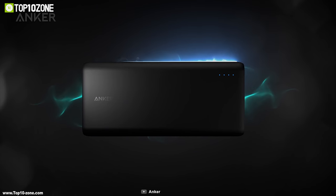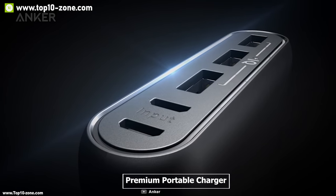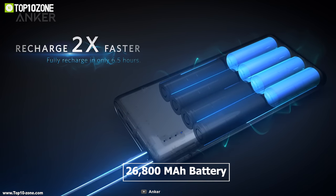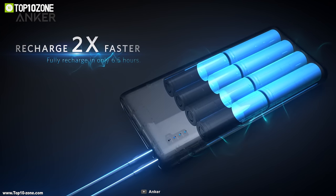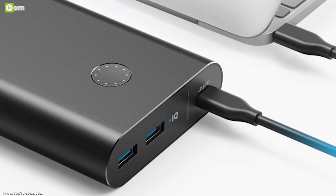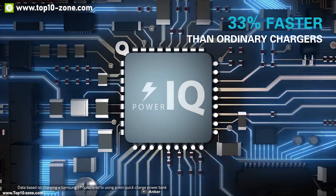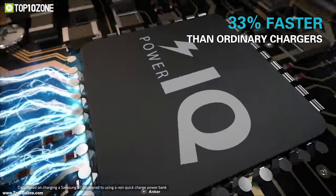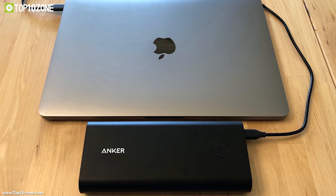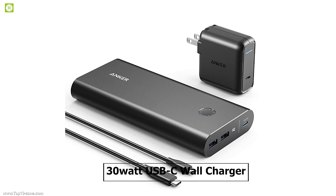Anker PowerCore is the best-selling power bank, and now they've brought PowerCore Plus, a premium portable charger with a power delivery system built to ensure your devices are always charged. It packs a massive 26,800 mAh battery, enough to keep your phones and tablets charged for a week, and can give your USB-C laptop more than one full charge. It comes with dual 5V/3A USB ports with PowerIQ technology offering fast charging speeds.